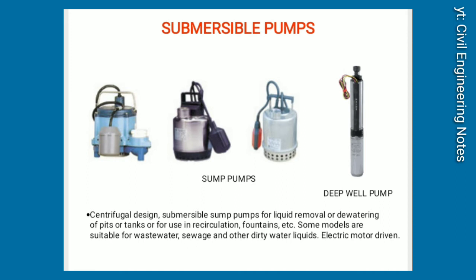Submersible pumps. Centrifugal-designed submersible sump pumps for liquid removal or dewatering of pits or tanks. For use in recirculation, fountains, etc. Some models are suitable for wastewater, sewage, and other dirty water liquids. Electric motor-driven.